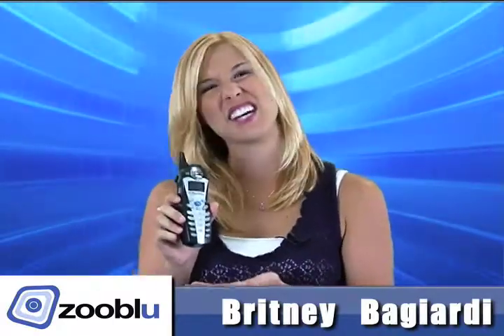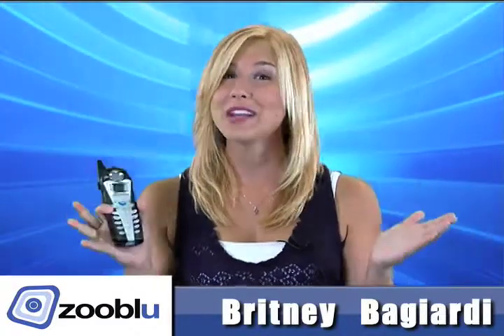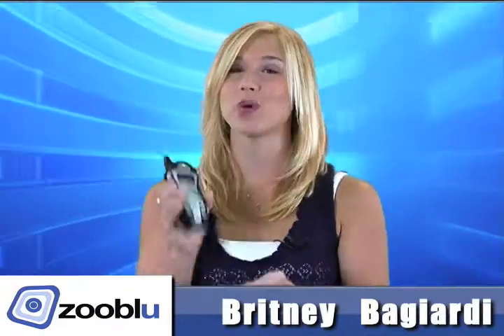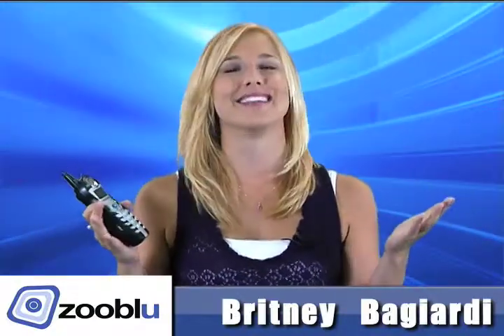Now this little baby retails at about $25 to $50. Gross. You can buy it here at our price for $20 plus $4.99 shipping and handling. That's it. So act now.